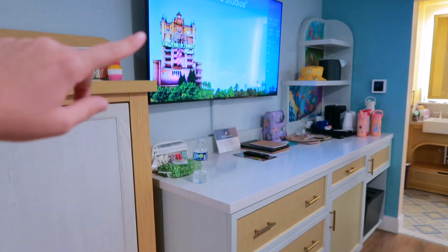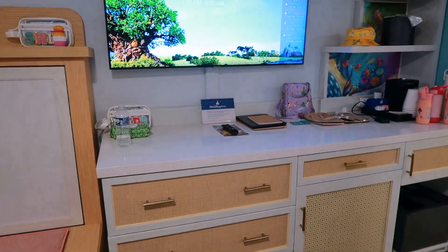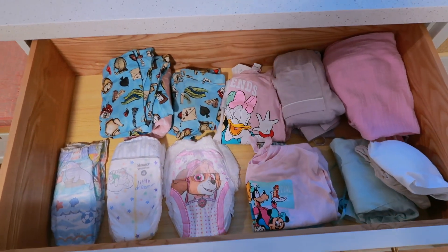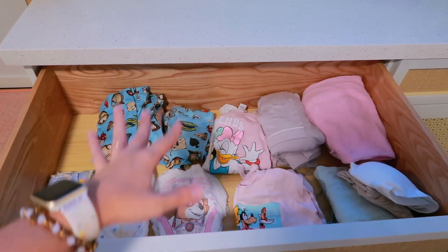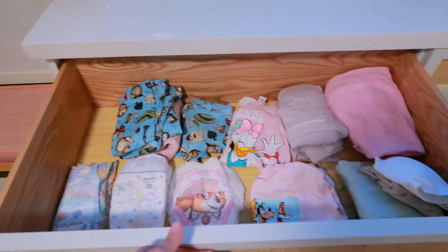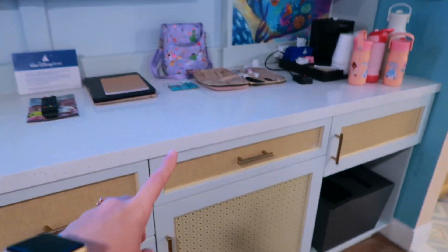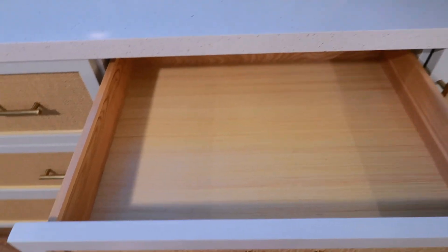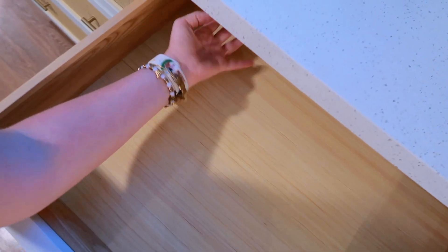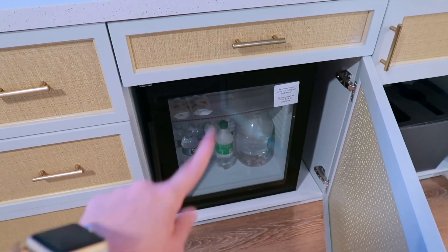There's a big TV on the wall and lots of counter space, which is really nice if you need to spread things out. Coming over here you have three pretty good-sized drawers — you can fit packing cubes in there. Then there are two more of those same drawers further down the wall, plus another drawer that's a little more shallow but actually quite deep — my arm doesn't even touch the back.